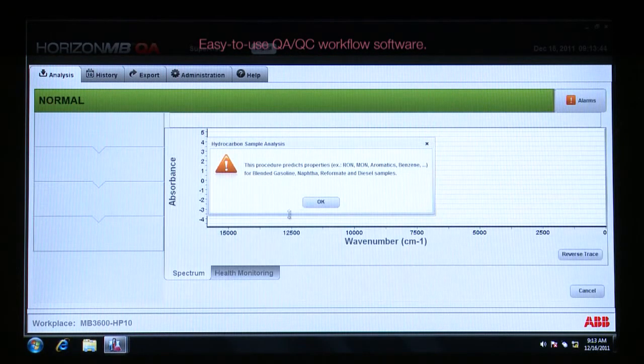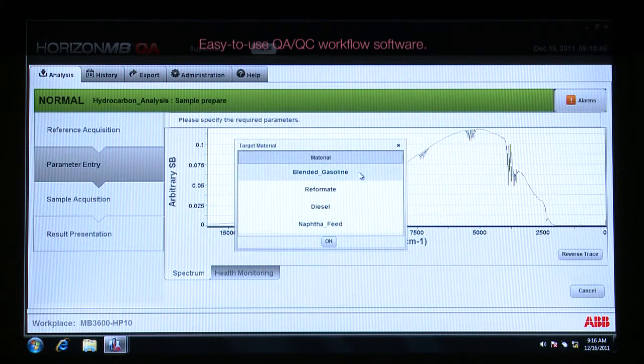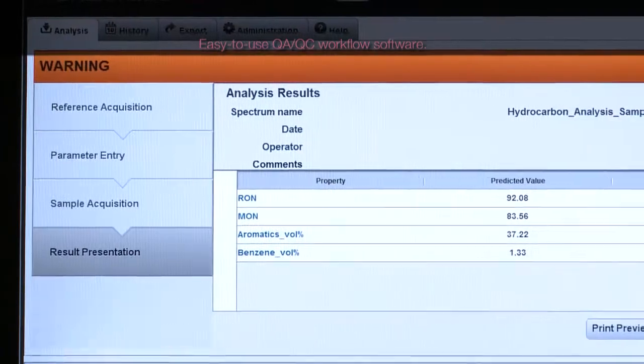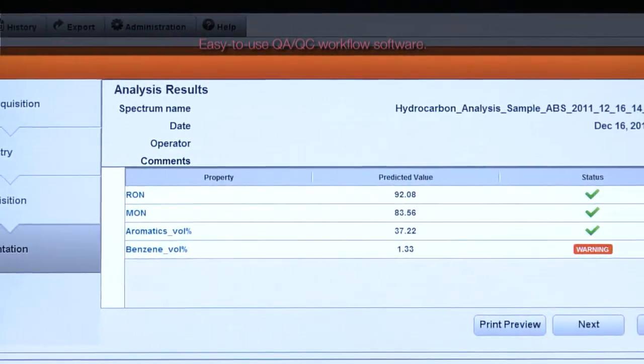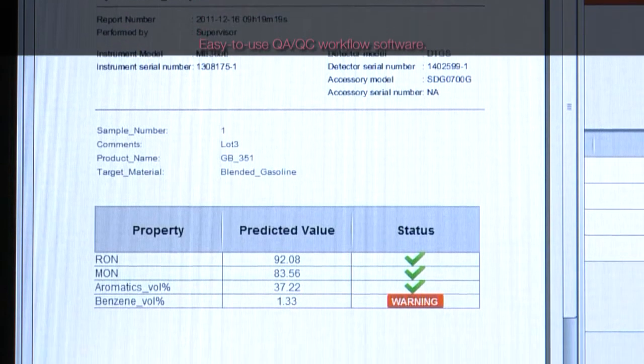It has easy-to-use quality assurance and control. Push only one button to proceed to the sample analysis and get the result. Many properties can be analyzed in a single measurement step.